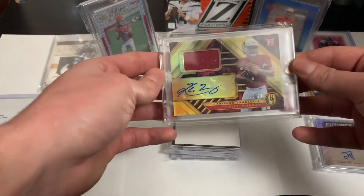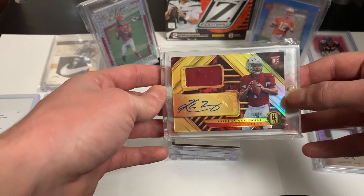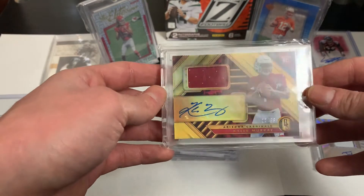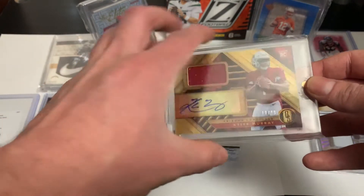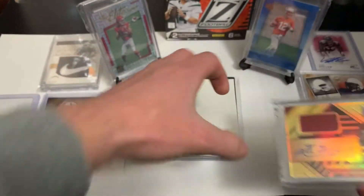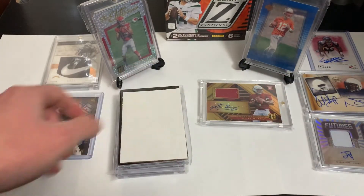There's another one I got out of a break — I think I paid like 30 to 35 bucks for the break — a Kyler Murray RPA out of 99 from Gold Standard. I really like that card. Alright, what's in the top three?